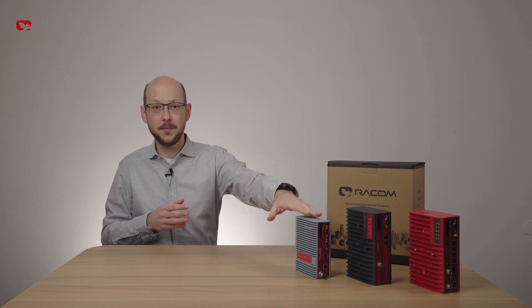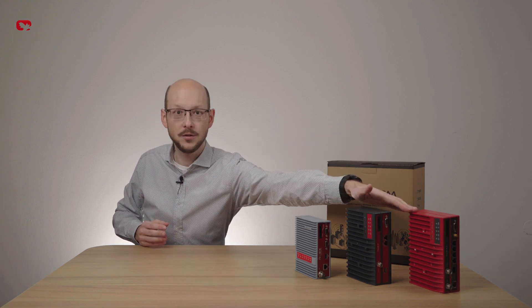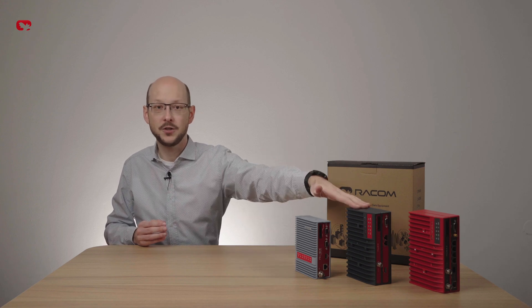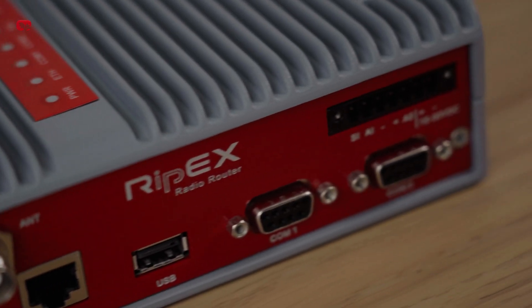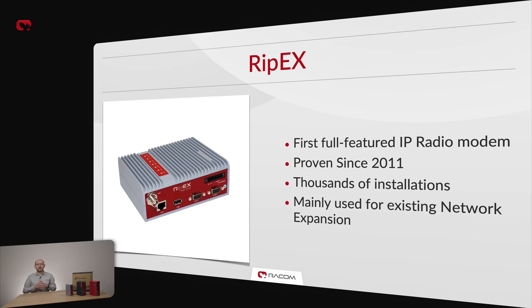Since introduction of the original RIP-X, the family has grown into three distinct members: the original RIP-X, our current flagship RIP-X2, and the newest budget flagship RIP-X2E. The original RIP-X was introduced in 2011 as the first full-featured IP radio modem on the market. It has proven itself in thousands of installations all around the globe and is greatly valued for its reliability and capability. Nowadays, most newly manufactured RIP-X units are used for existing network expansion.